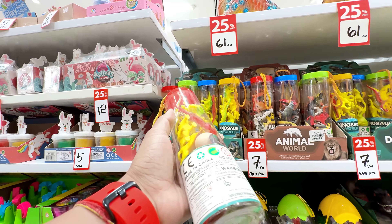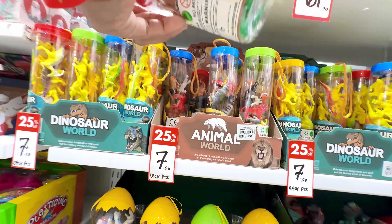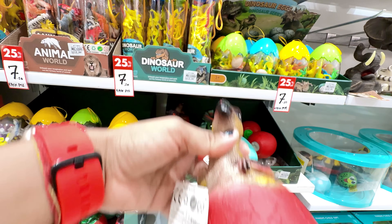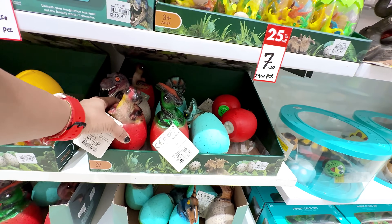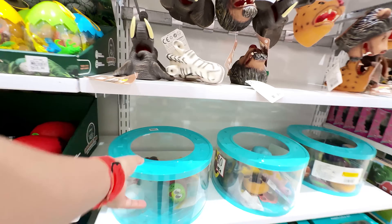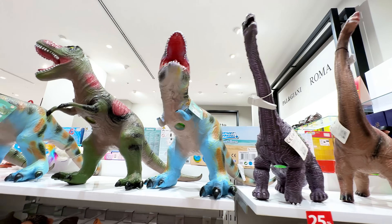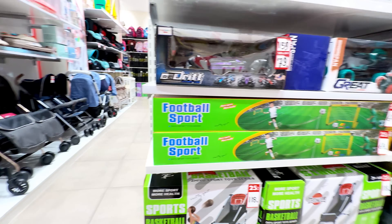7 dirhams — dinosaur toys — 25% off, 7 dirhams for one piece. So cute! It's a great collection of toys. These are big dinosaurs and they have 50% off.